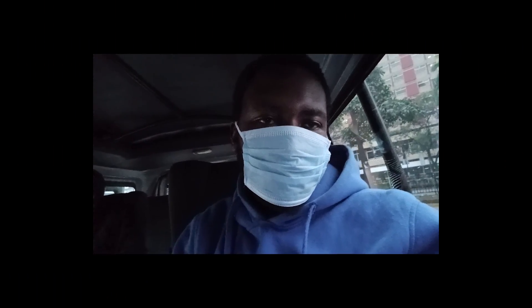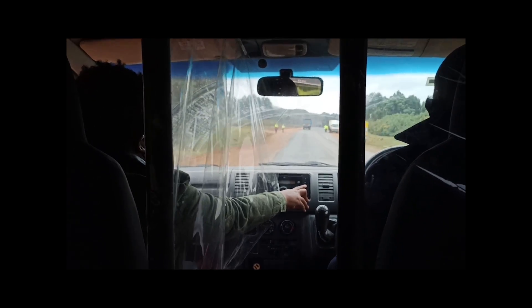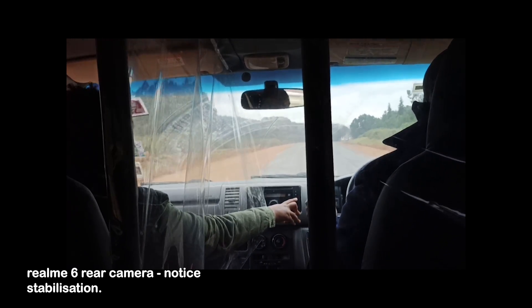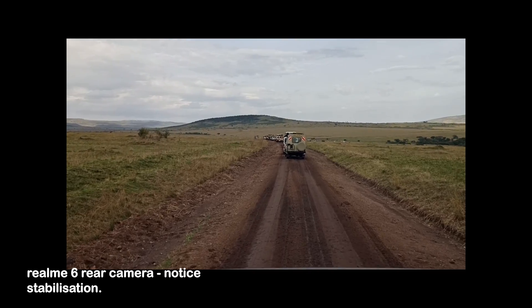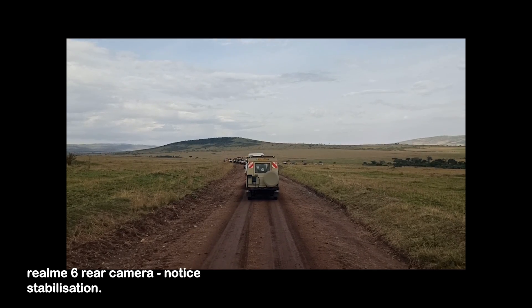I recently had the chance to travel and I took this time to stress test the device to see how the battery performs over a long period. I took screenshots at different points of the day to track battery levels. At 6:46am the battery was at 96 percent. At 8:35am it was at 91 percent. At around 9:16am it was 84 percent, then 82 percent at around 10am, and at around 4:45pm it was about 55 percent.